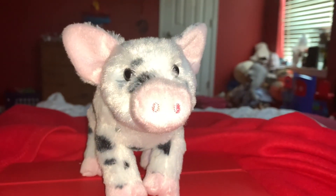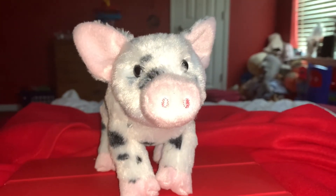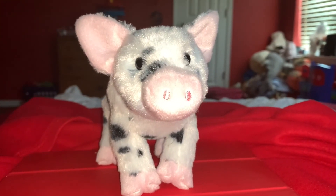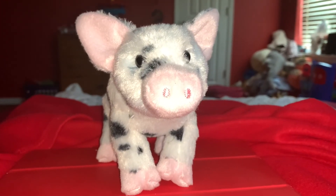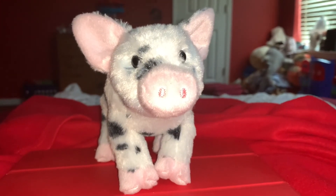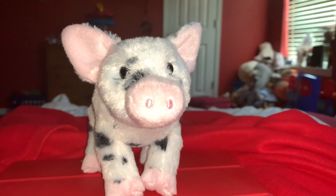Time for the rating. I rate this pig stuffed animal 10 out of 10. I recommend this to anybody who likes pigs, the company Douglas, pets, animals, intelligent pets, and social pigs.